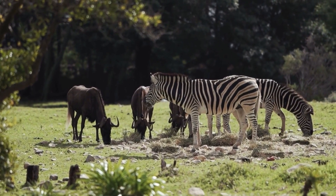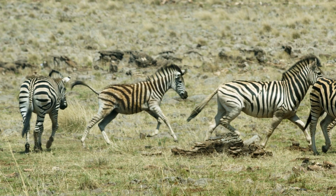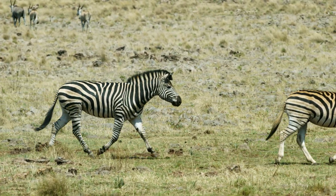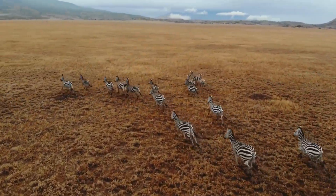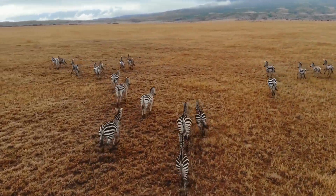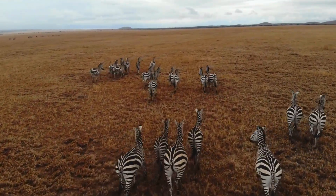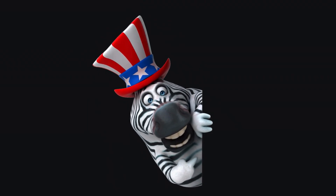Why did the stripes work? It's not exactly camouflage. The leading theories based on other fly research suggest a few possibilities: it might be about how stripes modulate light brightness, or how they affect polarized light — which flies use for navigation and finding hosts — or it could mess with their motion detection system as they approach to land. Essentially, a visual illusion for flies. The big implication is a potentially non-chemical way to control these pests, better for the animals, circumventing pesticide resistance, and eco-friendly too.